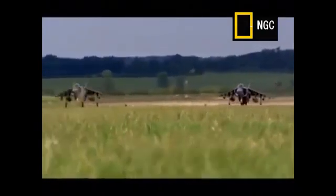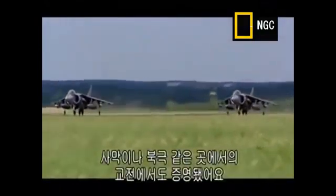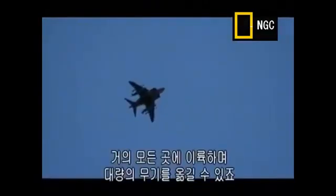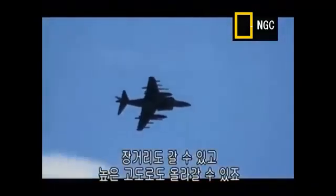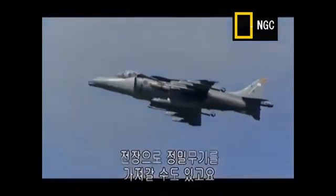The Harrier can go anywhere in the world. It can operate from almost any terrain. It's proved itself in desert warfare, temperate climates, the Arctic. It can also operate from a ship. It can land on almost any surface, and it can carry a large weapon load. We can compete with the very best. We can go a long way, we can go very high, and we can bring precision weapons — which is where warfare is — to the fire.